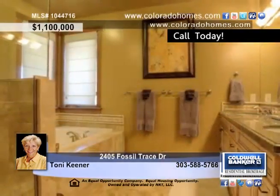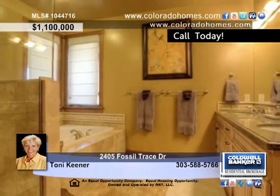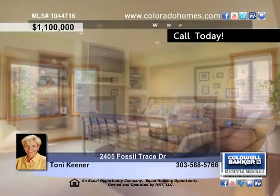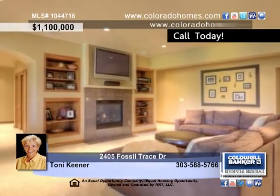A large stone gas fireplace and a wall of windows highlight the nicely appointed great room. The study is also on the main floor and features custom built-in cabinets and a cozy gas stove.